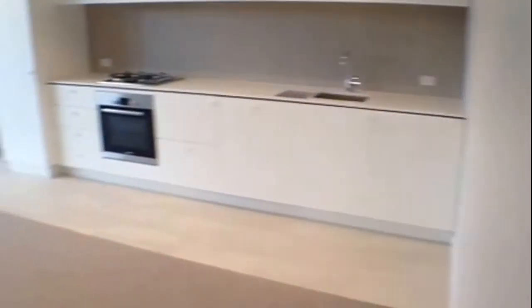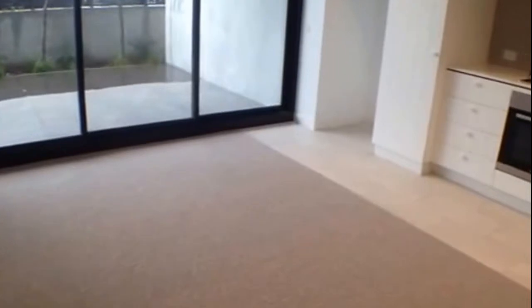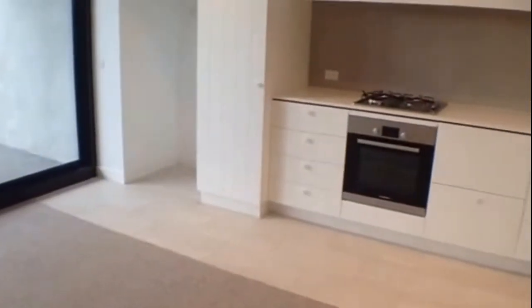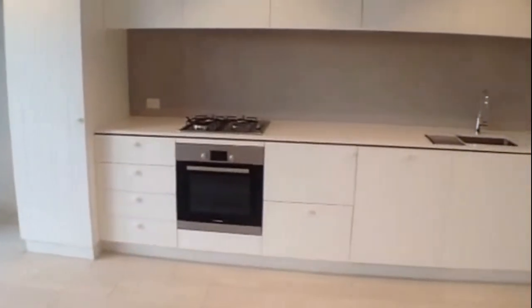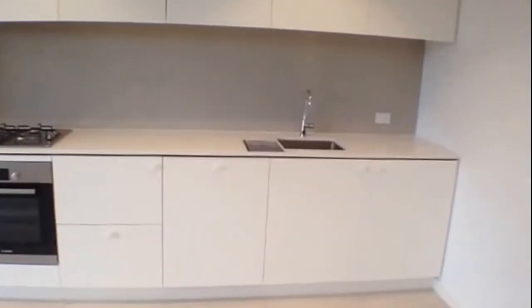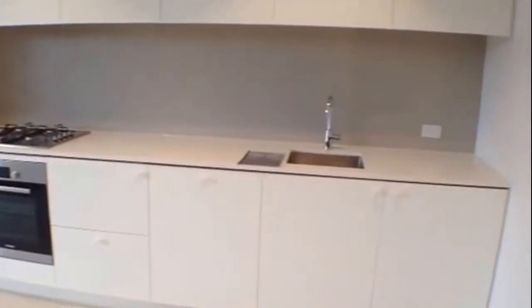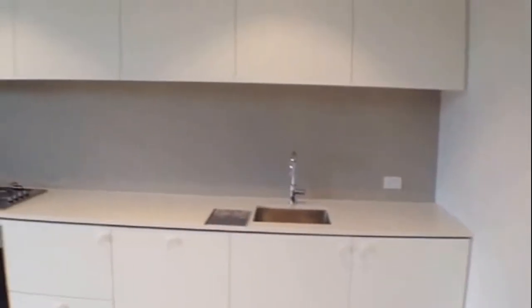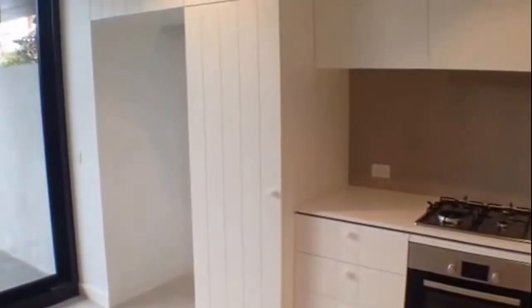Moving forward into the living and dining area — a good space, nice and wide with square proportions, plenty of room for a living and dining setup. You've got the kitchen facility here with a gas top cooker, oven, dishwasher, and great storage — plenty of storage, which is something Captain & Co is renowned for. There's also a pantry and a fridge cavity through there.